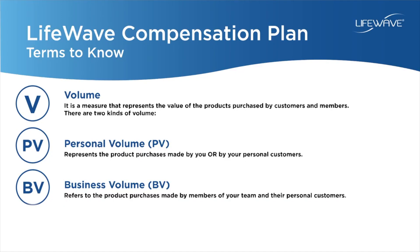Personal volume represents the product purchases made by yourself or by any of your personal customers. Business volume, or BV, refers to the product purchases made by the members in your team and their personal customers.